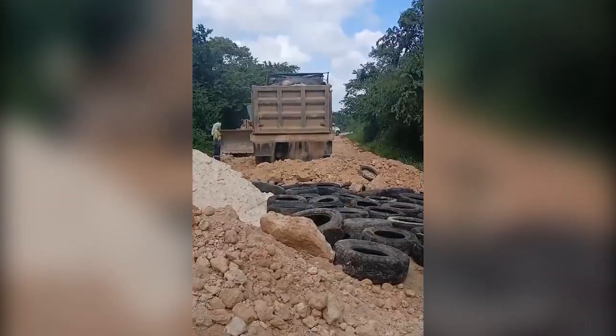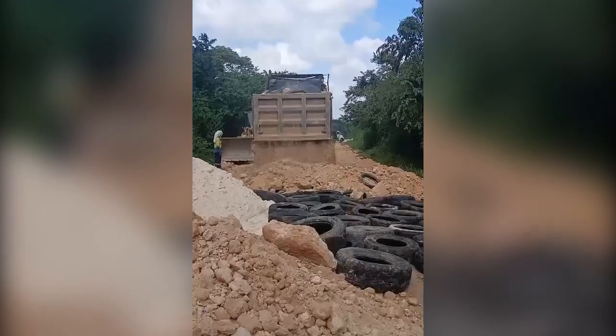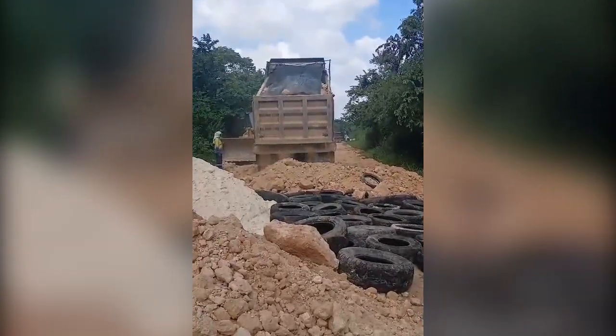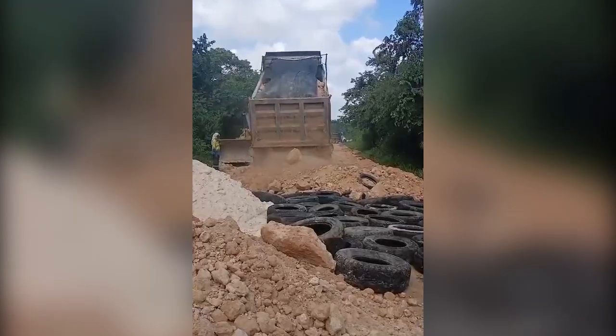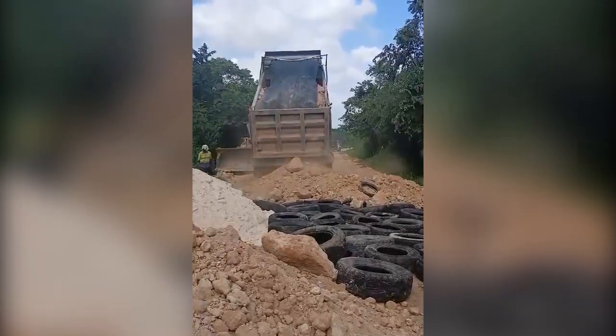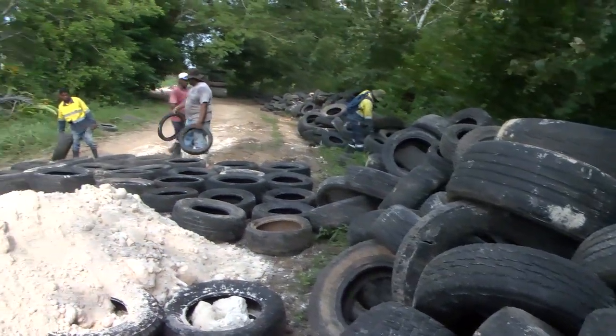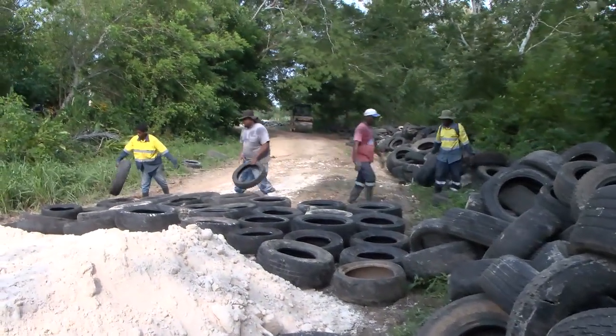What we are trying is an engineering technology called Mechanical Concrete, whereby you utilize old tires to construct a formation. The old tires are set up in a grid formation, similar to what we call a geogrid, which you would otherwise have to import.